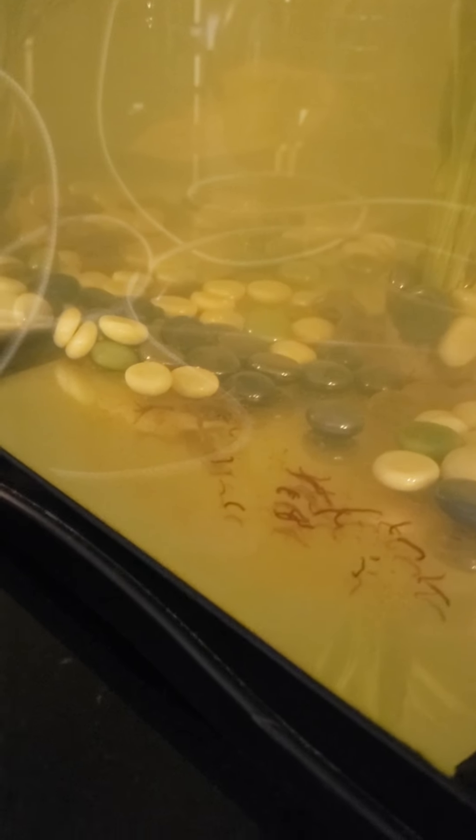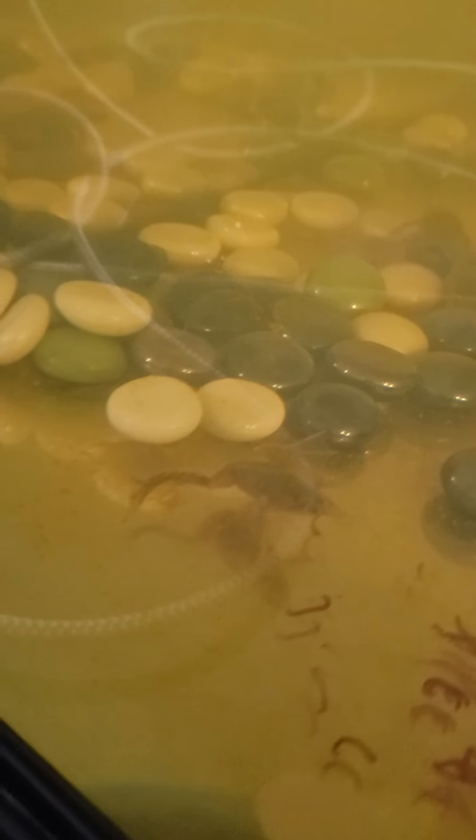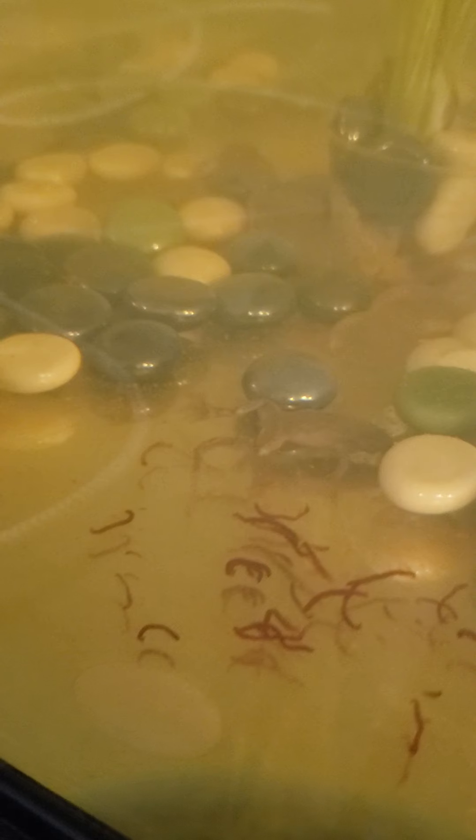I think he likes it. Let's see if I can get a little closer. I think you can actually see how it is. Let's zoom in a little closer. There we go. That's better. Oh, he is camera shy — he's so shy he stuck his head between two rocks.